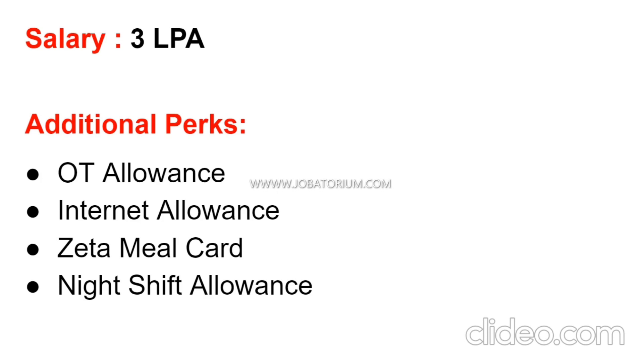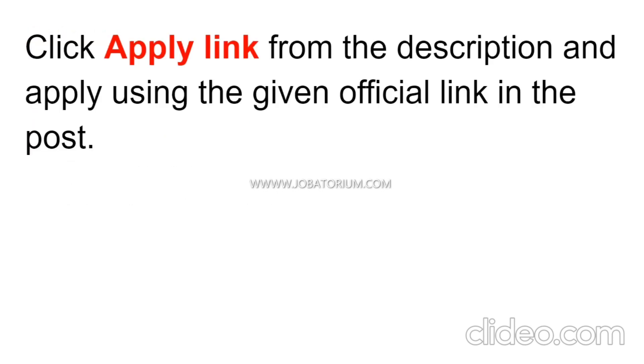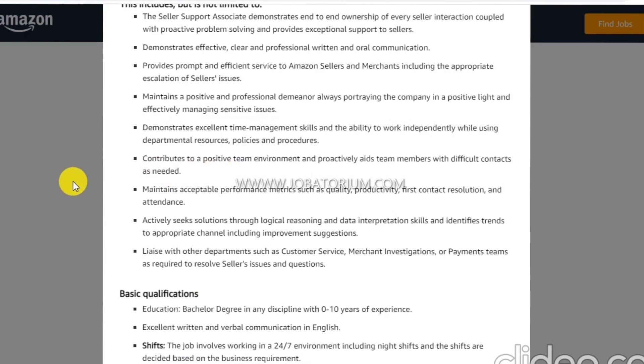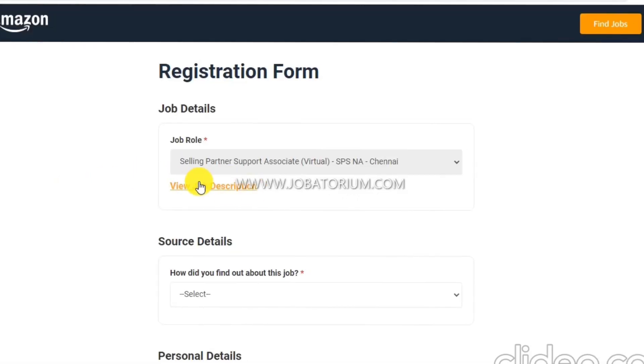To apply, there is a link in the description. You can find the page added in the description. You can open it on the page and check out the link. If you click on the job description, you can learn more about what the role involves.